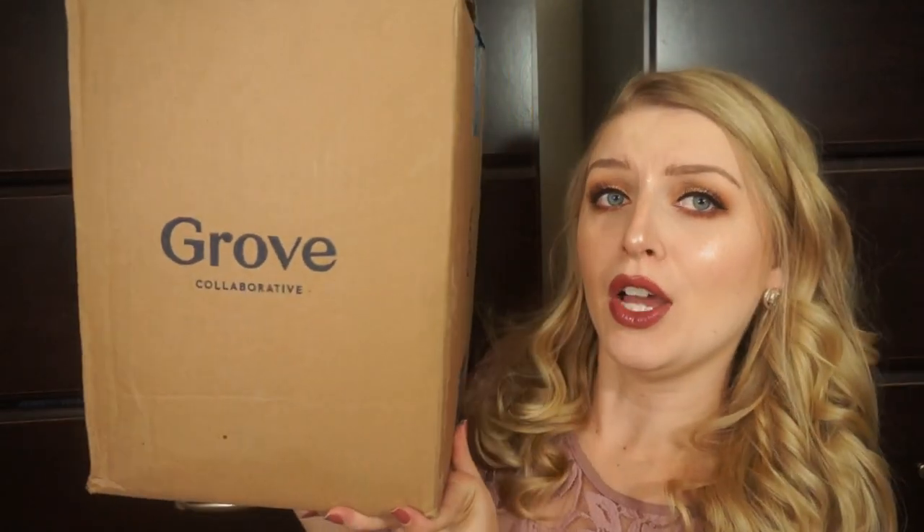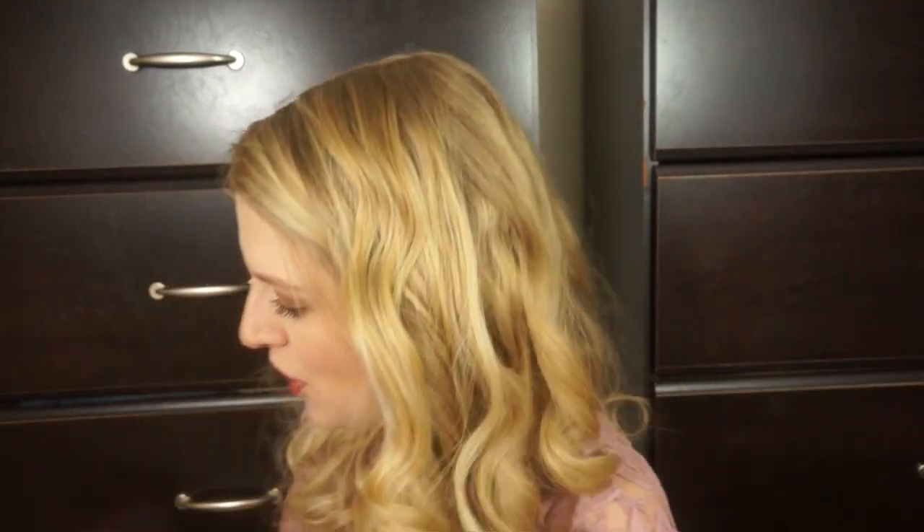I placed a huge order on Grove Collaborative for the Mrs. Meyer's fall stuff. The first two things are two hand soaps that are not fall-themed but are part of their new body collection. This is the Oat Blossom scent — it has just a very subtle floral scent, not too strong. And then this one is the Plum Berry scent — it's a very sweet, fruity plum scent. So I got these two hand soaps to try out those scents.